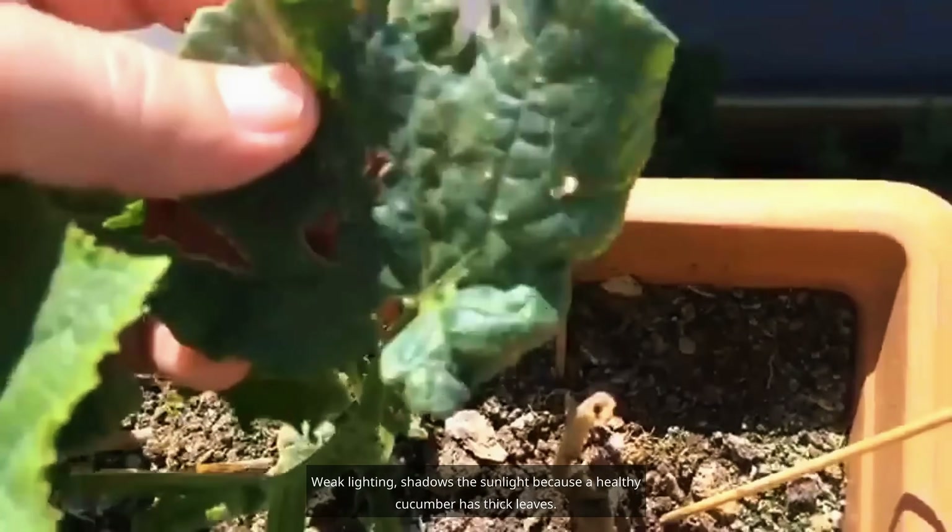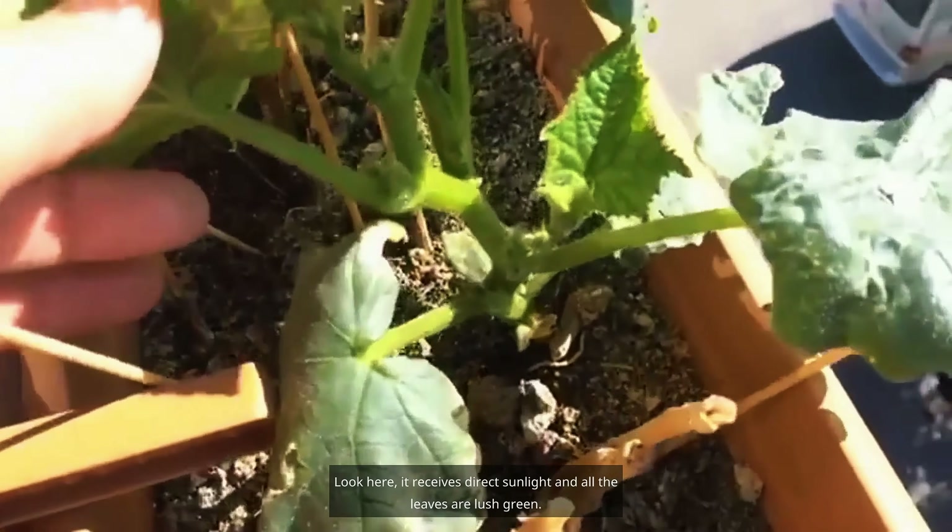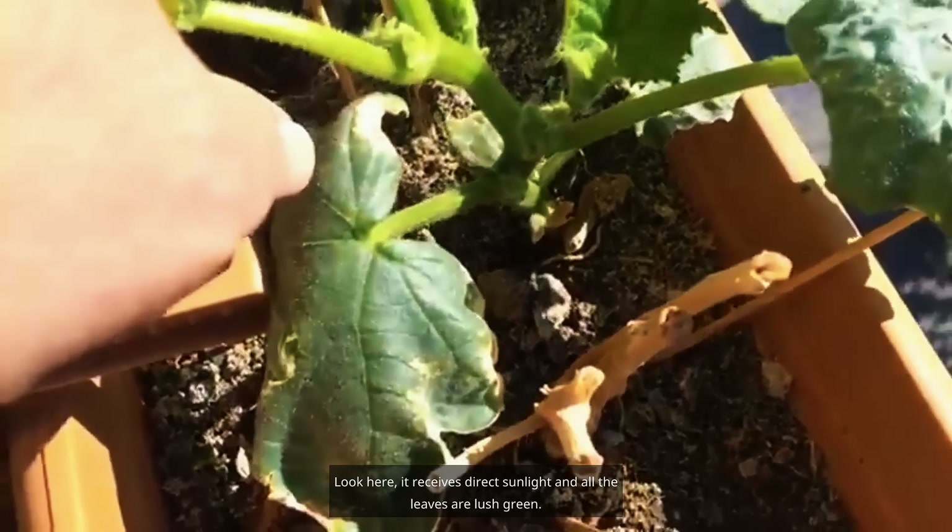Because a healthy cucumber has thick leaves, the inner leaves turn yellow and fall off. This plant here receives direct sunlight, and all the leaves are lush green.